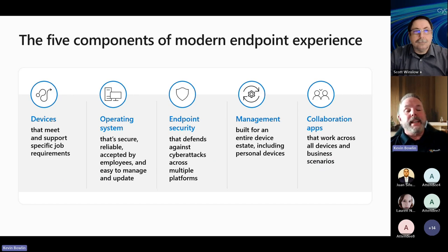What do we mean by the components of modern management? Devices — meaning mobile devices, tablets, whatever operating system is running on that device — every user needs some type of device to connect. Endpoint security is really important, using things like MFA with Authenticator, which is going to become more important as AI is weaponized. You can also manage the rollout of M365 with Intune by creating policies. Management is built for an entire device estate including personal devices — Intune can manage Android, iOS, physical devices, you name it. And then there are collaboration apps that work across the stack, like M365.